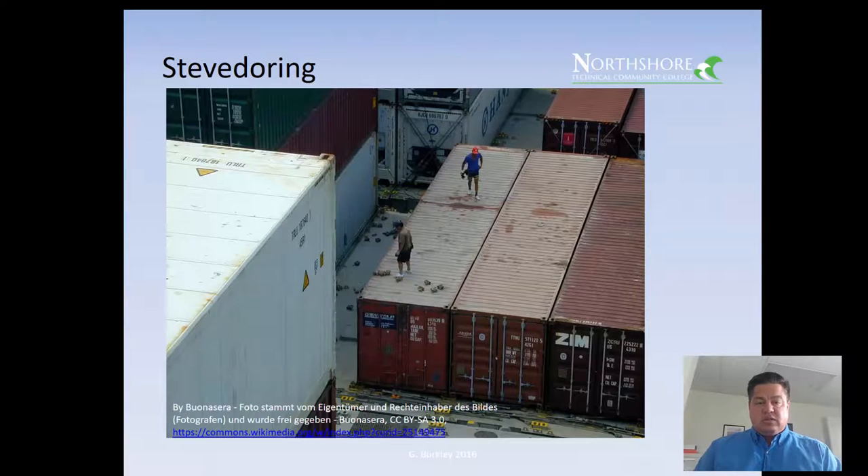Stevedoring — you see these folks walking around on top of the containers. Those are the containers you see on the 18-wheelers going down the highway, and they're installing twist locks. The twist locks are those heavy metal devices that go in the corners of the containers. You stack another container on top, hit a little lever, and it locks by twisting a metal dog in there — it turns sideways and locks the containers together.